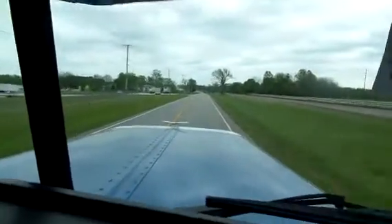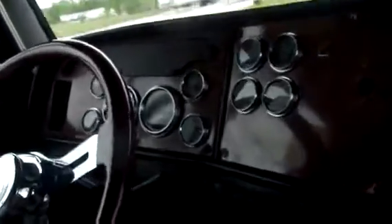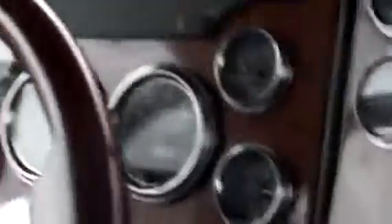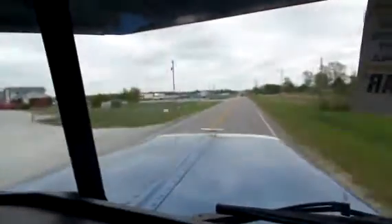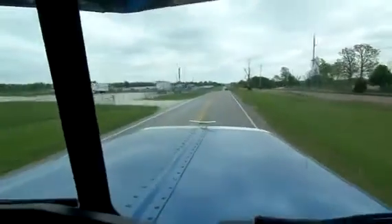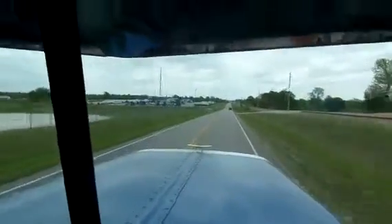We're at 65 miles an hour, running 1,400 RPMs, and it's steady — no bouncing, no nothing. Guys, give this truck a real good look. It's worth the money. 888-769-1999. Give us a call. 888-769-1999. Thank you.